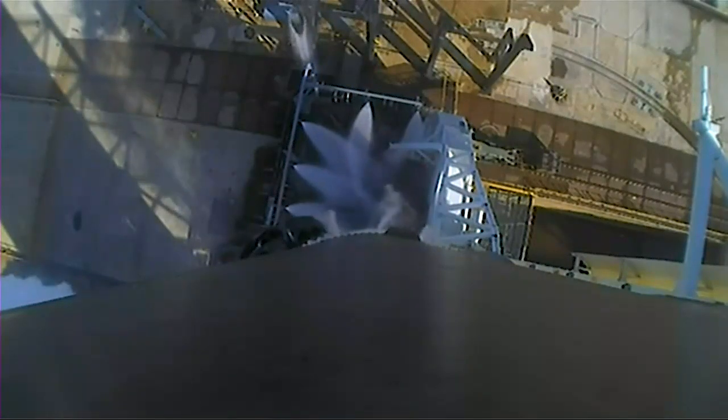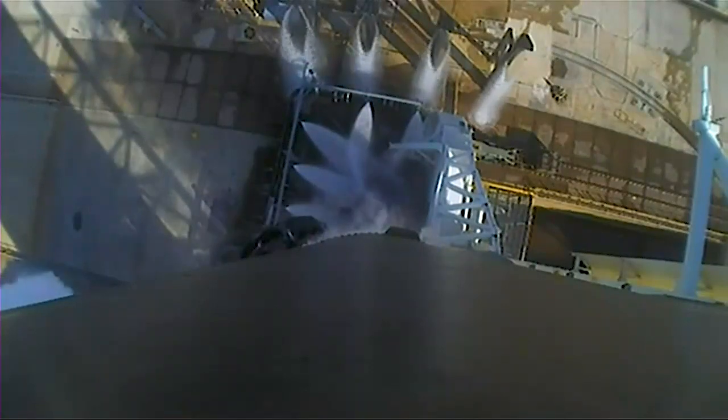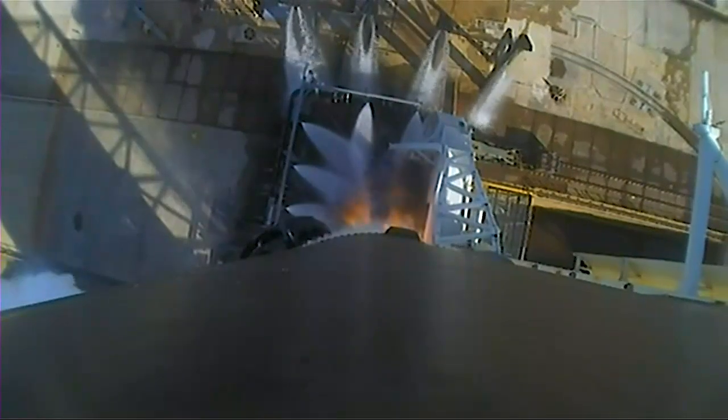Nine, eight, seven, six, five, four, three, two, one. Engine full power and liftoff of CRS-26! Go Falcon, and happy Thanksgiving ISS.